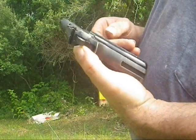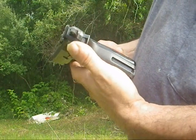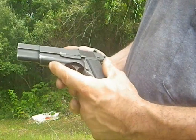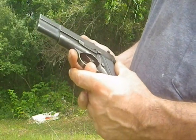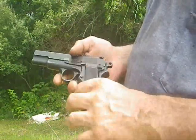This particular one, as World War II wound down, was sold to China and was used by Chiang Kai-shek's army along with Mauser broom handle pistols and whatever else they could get their hands on.